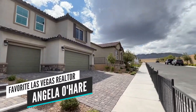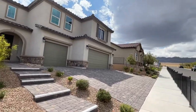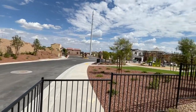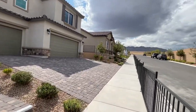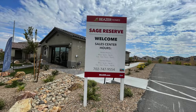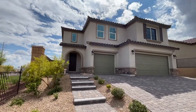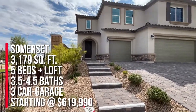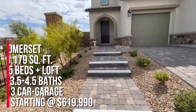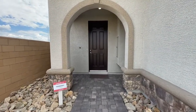Hey everyone, Angela O'Hare here, your favorite Las Vegas realtor. Today I'm over in Sky Hills, a new master plan community on the northwest side of the valley. This is the Beazer community, and it's gated. They have two different collections — the Sage Reserve and the Sage Point. The Sage Reserve has five different models; four are single-story and this one, the Somerset model, is the only two-story option. It has a three-car garage, 3,179 square feet, five bedrooms, and three and a half to four and a half baths.